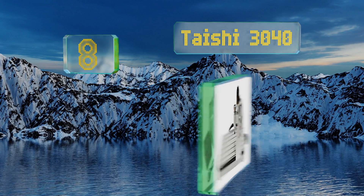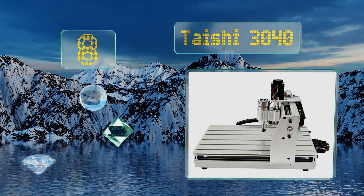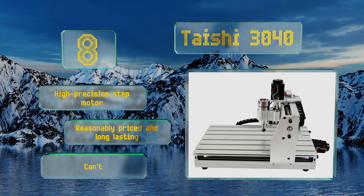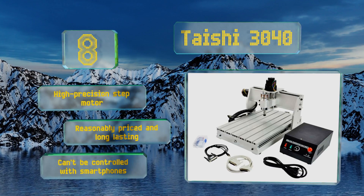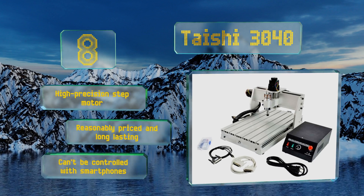Coming in at number eight, far simpler than most to set up, the Taishi 3040 uses the relatively capable Mach3 kernel to receive and process commands. Its aluminum alloy frame is robust enough to resist flexing, ensuring accurate performance on a variety of materials. It includes a high-precision stepper motor and is reasonably priced and long-lasting. However, it can't be controlled with smartphones.